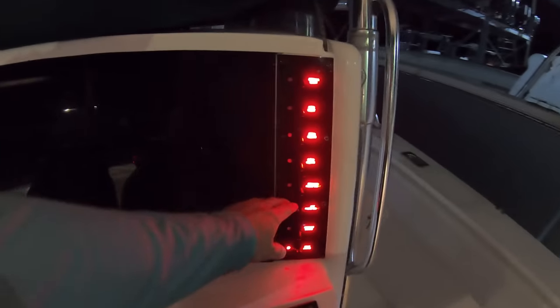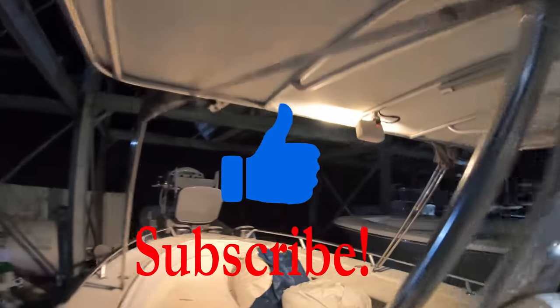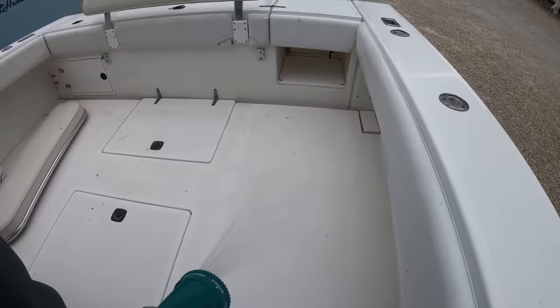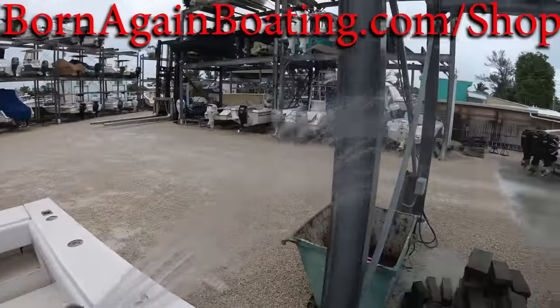We'd love to hear from you about what your favorite features are on your boat, and if we missed something you couldn't live without. Make sure you're subscribed to the channel, hit that like button, and check out some of our other videos. Thank you for hanging out with us today — visit us at bornagainboating.com and we look forward to seeing you next week.